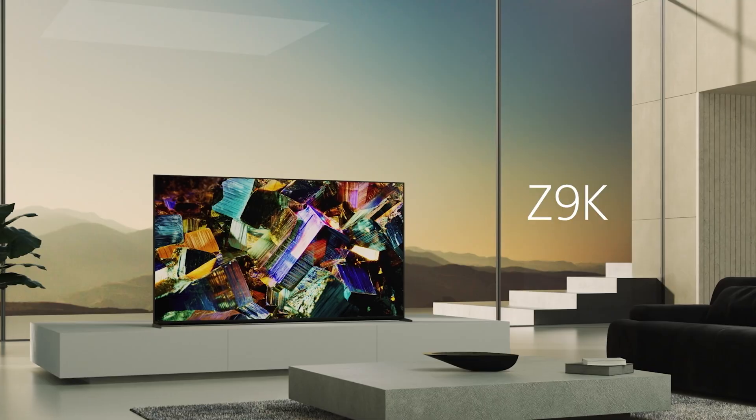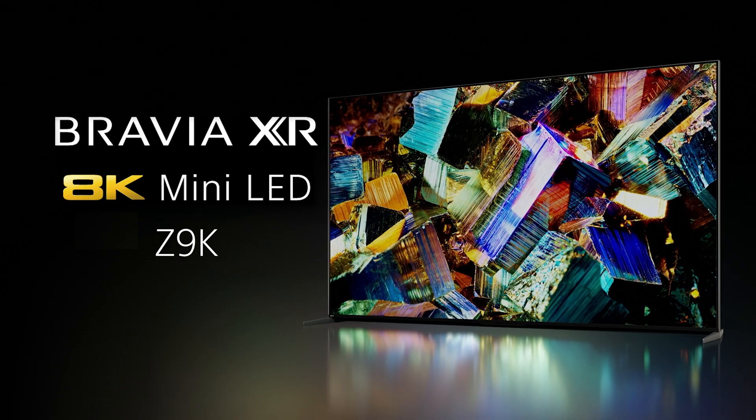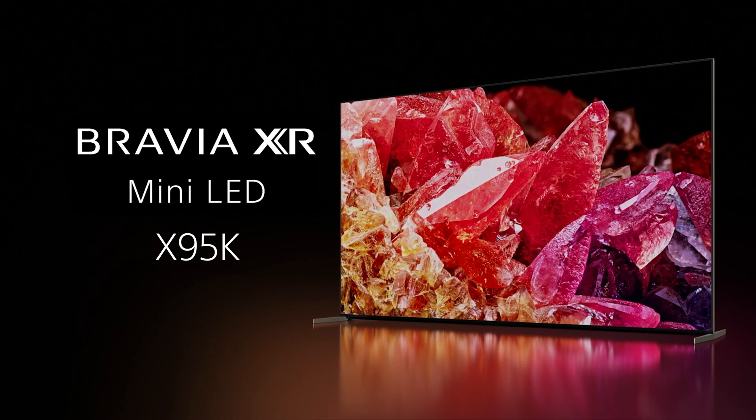XR Backlight Master Drive with mini-LED will be available in our Bravia XR 8K Master Series, the Z9K, and the 4K flagship Bravia XR X95K.